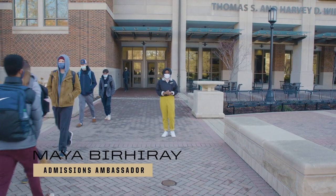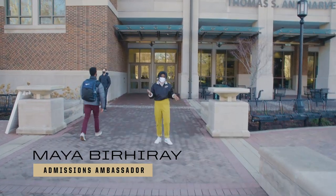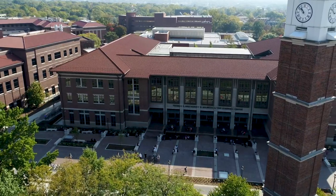Here we are at our Wilmeth Active Learning Center, or as Purdue students like to affectionately call it, WOLC. Purdue is known for innovation, and WOLC is a perfect example of that. Let's go ahead and head inside.